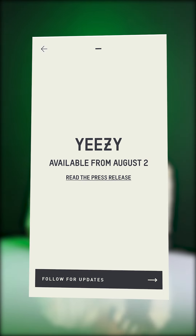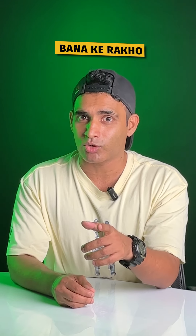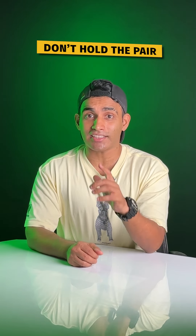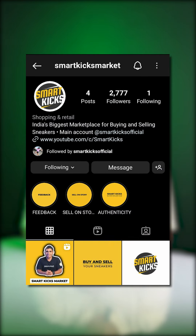Ek zaroori baat — agar aap app pe dekhoge toh release 2nd August onwards mentioned hai, so yeh randomly drop hote hain, koi update nahi aata, so app pe nazar bana ke rakho. Also, there is no return allowed on these purchases, so be careful. KYC ka panga nahi rahega, aur pair zyada der tak hold mat karo — move it as you get it.